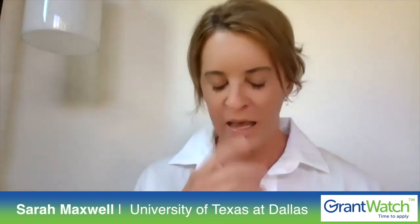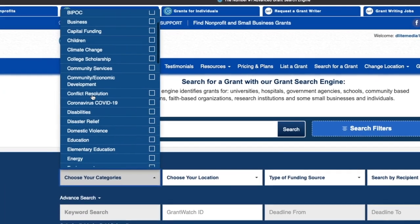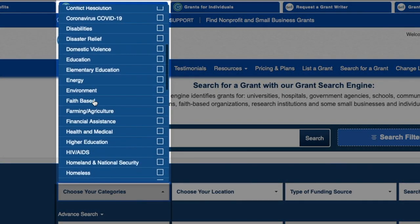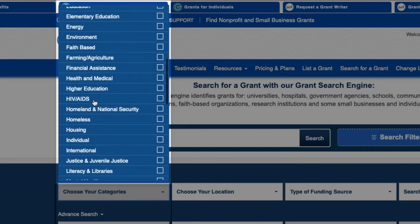I found out about GrantWatch.com because every time I was looking for a grant, GrantWatch would come up, and I thought why don't I just pay the fee and get what I need. It's so easy to use — I just love it. It comes into my email already set up: here are the grants of interest to you in Texas, where I am. I can scroll through it very easily and say no, no, no — oh, this one looks interesting — click on it, log in, and in two seconds I can determine if that's a grant for me or not.